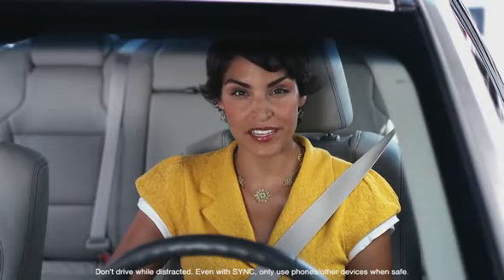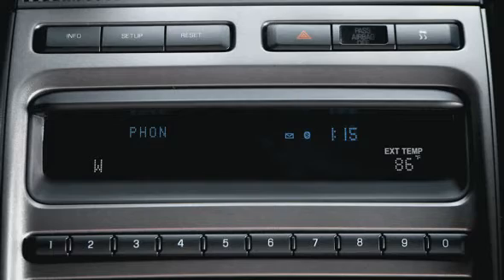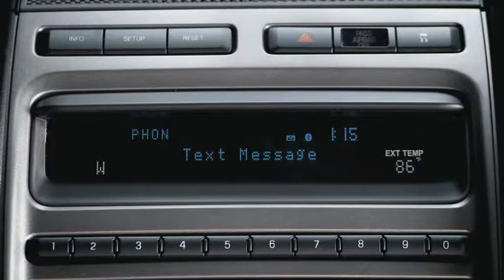If you receive a text message on your mobile phone, you can have Sync read the message to you out loud with the touch of a button. Press OK once to receive the message, and a second time to have it read it out loud.